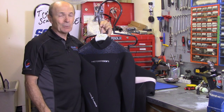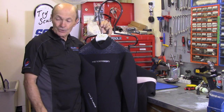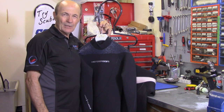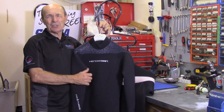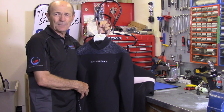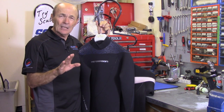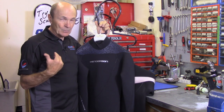You need an exposure suit virtually anywhere in the world, even down south. Years ago when I was young and foolish I dove in the Caribbean with just a bathing suit, but the fact remains you tend to get cold even in 85-degree water — you still lose body heat. So you really need some kind of exposure suit almost all the time.